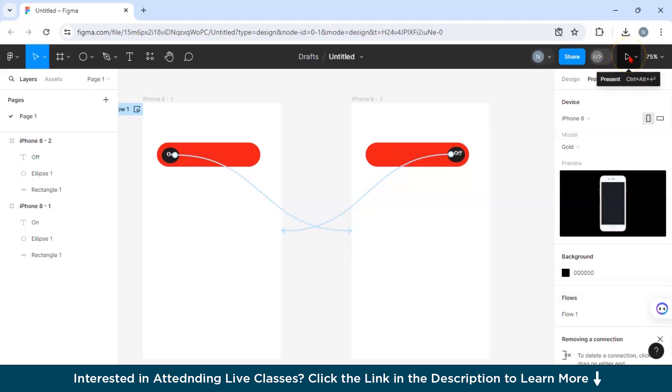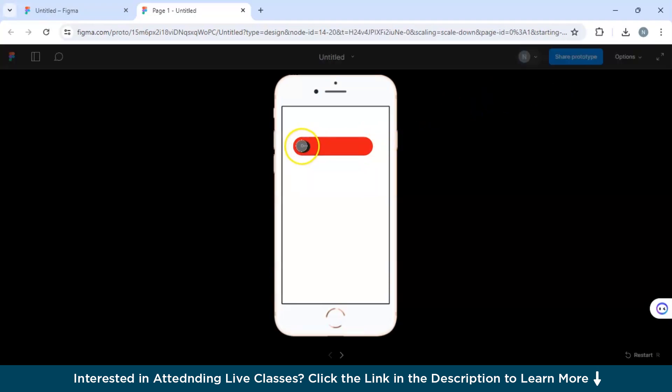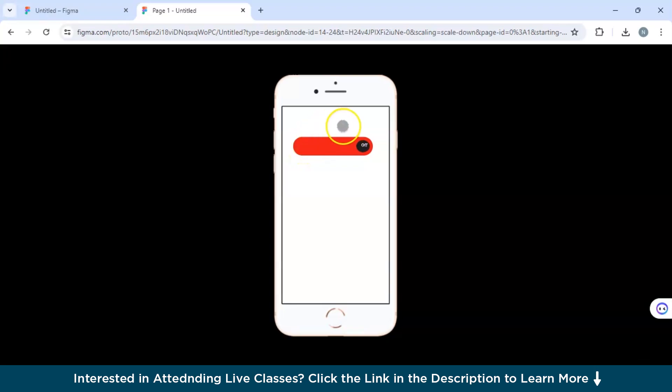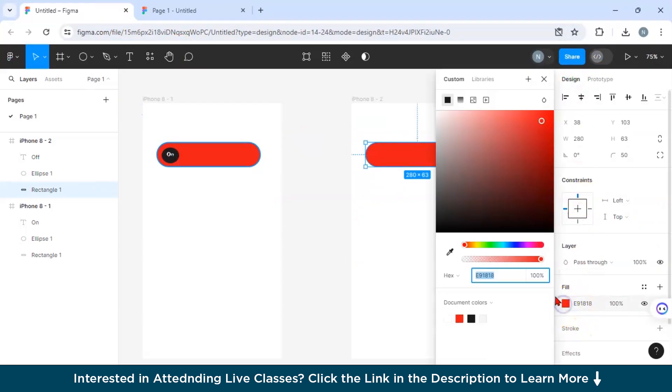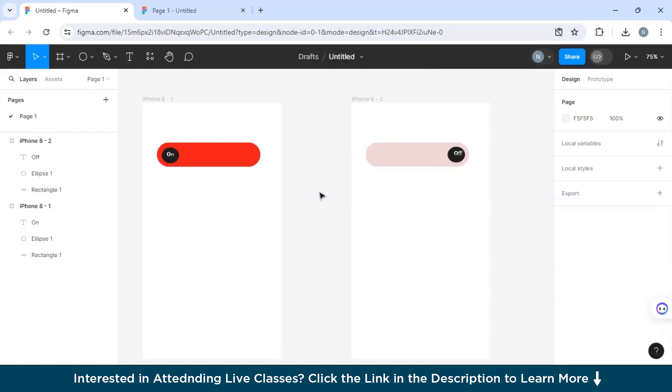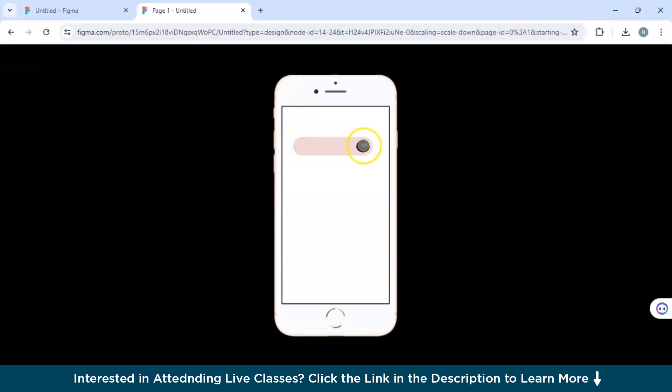Click the Present button to preview the animation. When you click the 'on' button, the toggle switches to 'off' — but notice the color isn't changing, so let's fix that. Go back and change the red color in Frame 2 to a lighter color to represent the off state. Now click Present again, and you can see a smooth animation — the toggle moves from on to off and back. This is a simple but complete animation created using Figma's prototype tools.